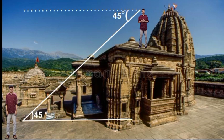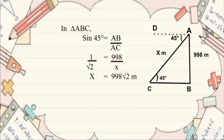Now I am at the top of the temple, looking downward at a person standing there. Let's say that the angle is 45 degrees. The angle of depression of the object viewed is the angle formed by the line of sight and the horizontal when it is below the horizontal level. Here the angle of depression is 45 degrees. How can I find the distance between me and the other person? Let AB be the height of the temple and AC be the distance from me towards the person.